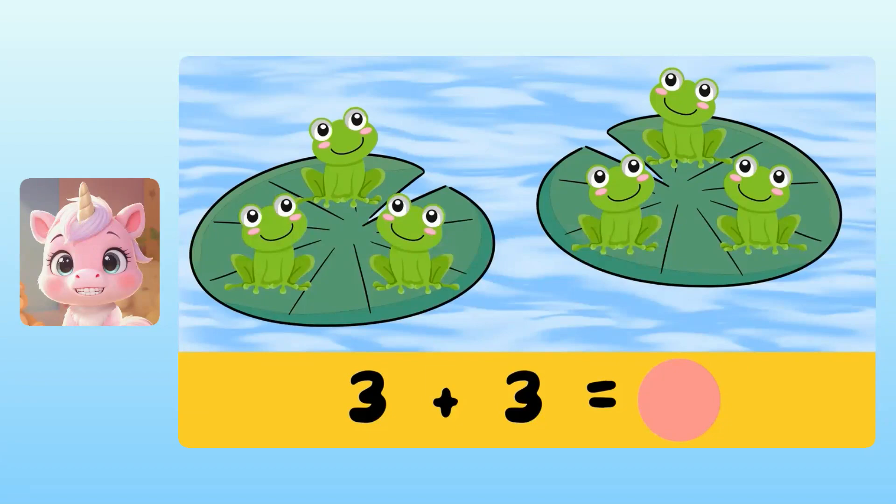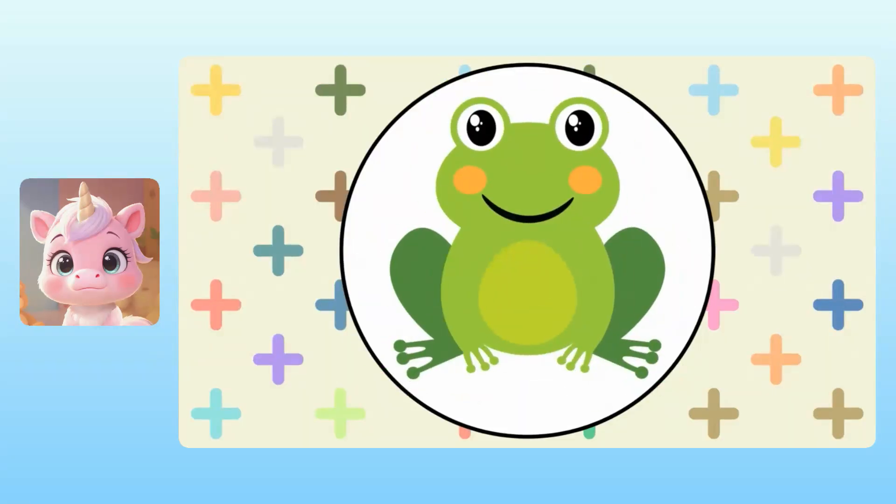Is it eight? Three plus three is six. This means that there are six frogs altogether. Congratulations! You've earned the frog award for adding with frogs. Hooray!